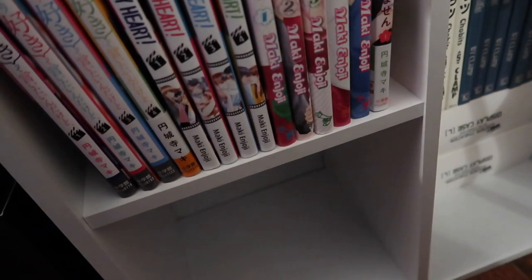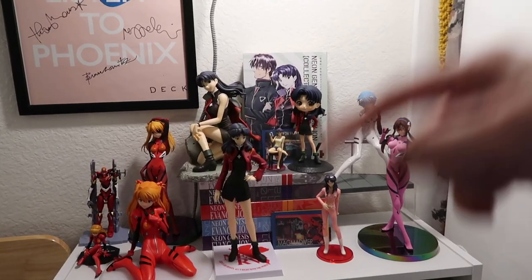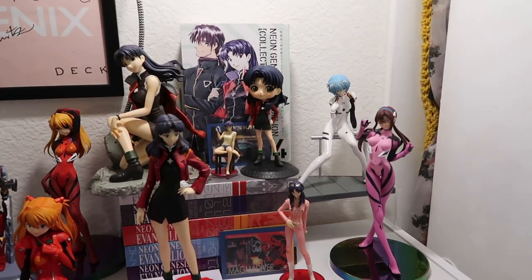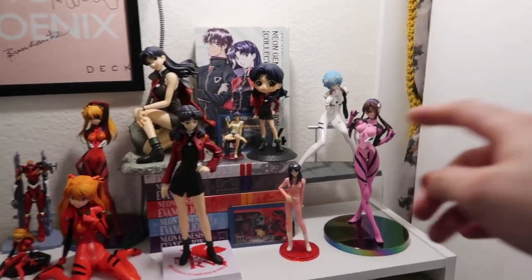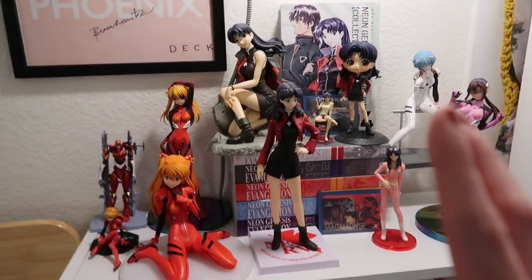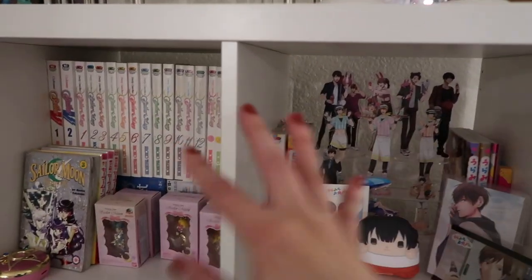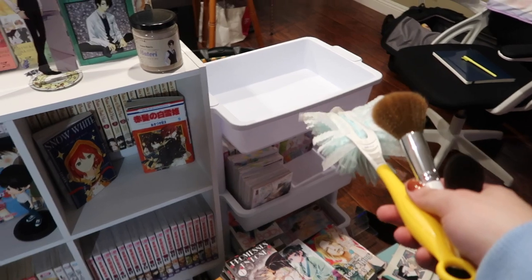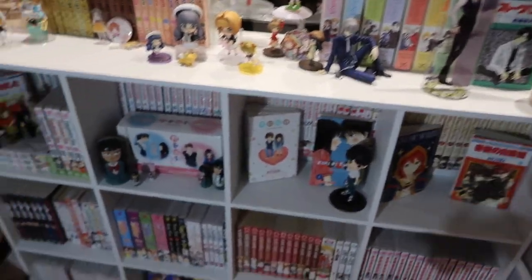So I reorganized the Neon Genesis Evangelion section. We got the Asuka figures, Misato, Rei, and Mari over here. It's mostly Asuka and Misato. Like I mentioned, I wasn't going to move these around, nor this part of the collection, so these stay here. Now I need to reorganize the TBR cart as well as the shoujo manga.